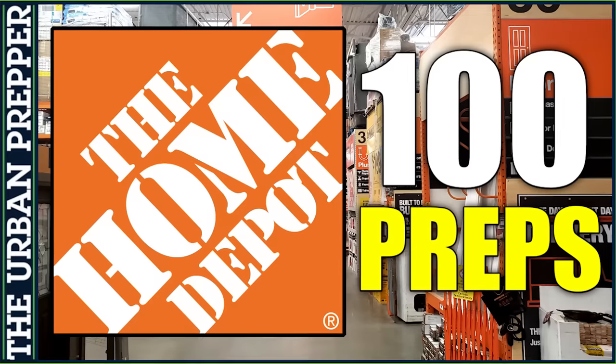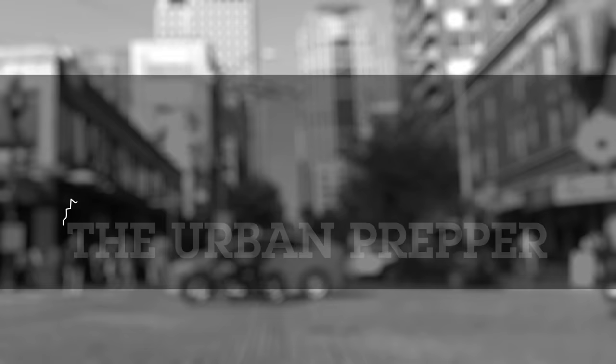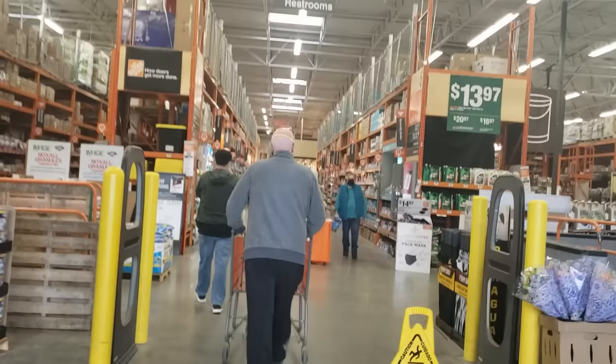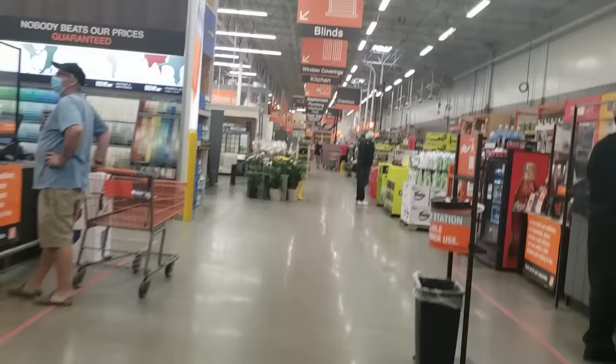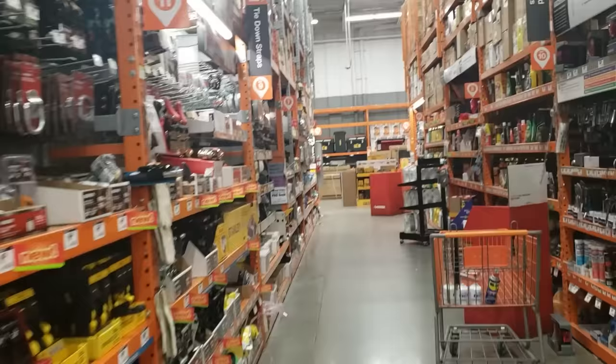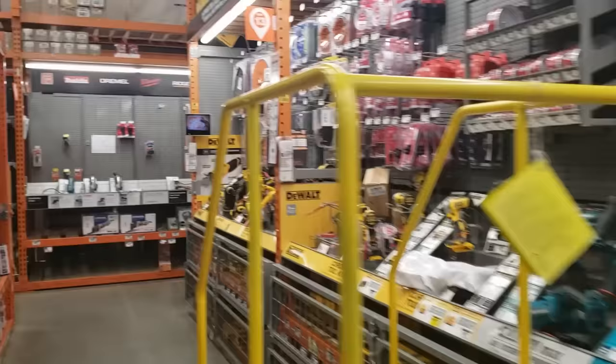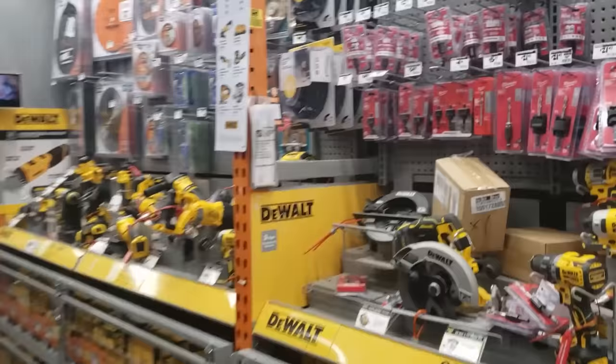In this video, we're going to go over 100 preps to stock up on while you're shopping at Home Depot. Home Depot is the largest home improvement retailer in the United States, supplying tools, construction products, and services. Most things at Home Depot could probably be considered a prep — it's kind of the prepper's paradise. Here's a list of over 100 preps that could be useful in emergency or disaster scenarios.